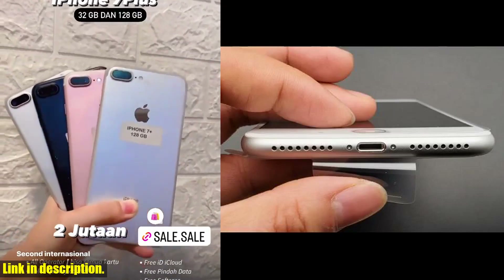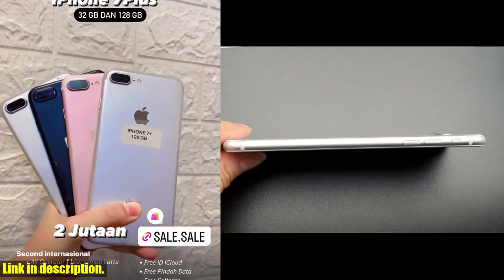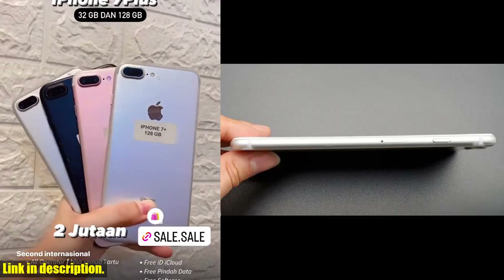Today, I am so excited to be doing a review of the amazing original iPhone 7 Plus. This phone is a game changer in the world of smartphones and I cannot wait to share all the incredible features with you.